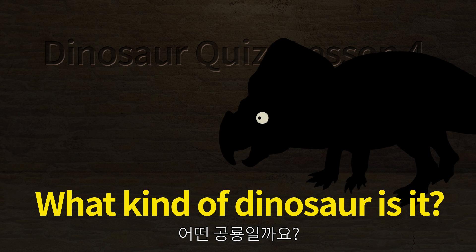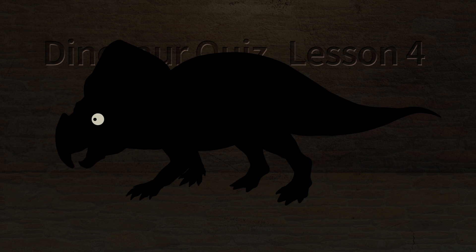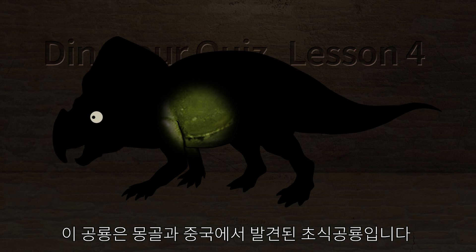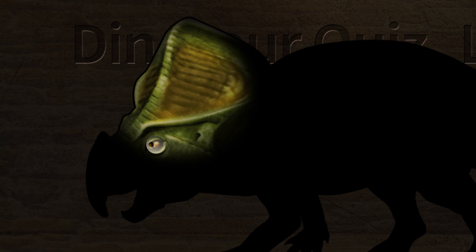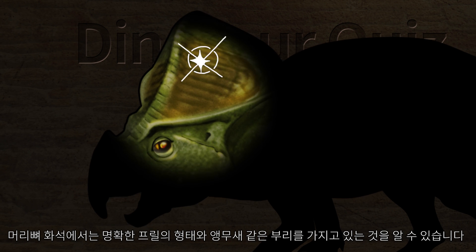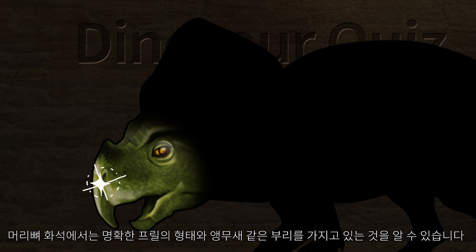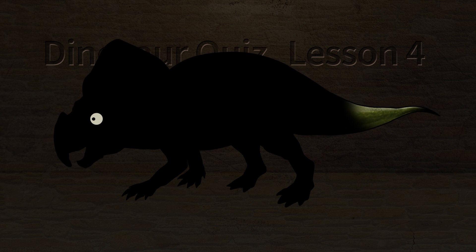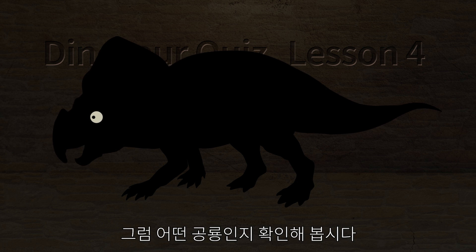What kind of dinosaur is it? This dinosaur is a herbivorous dinosaur found in Mongolia and China. In the fossils of the head, you can see that it has a clear ruffle shape and a pair of lights. Let's check what kind of dinosaur it is.